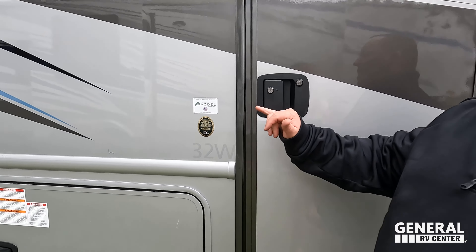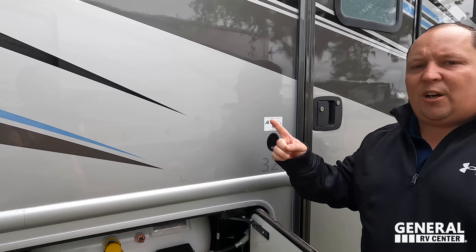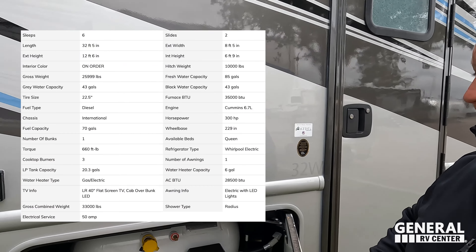Nexus does three things I absolutely love. Number one: steel cage construction — it's 72% stronger than aluminum, which means 72% safer. Number two: Nexus uses double-sided Azdel, not just on the exterior but on the interior as well. Azdel is a green-based material that will never delaminate. Number three: they do a one-piece fiberglass roof. Right here we also have propane, and all specs are posted on the outside.